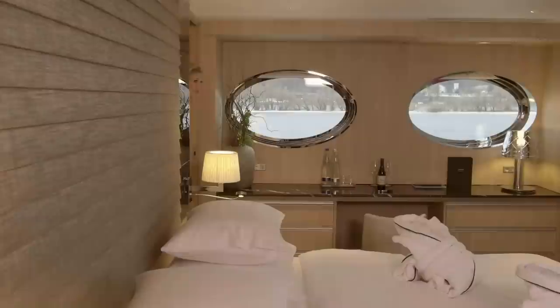But without a doubt, the one thing that all the guests adore: we all have the use of our own private butler. And all-inclusive luxury means the complimentary minibar is restocked daily.